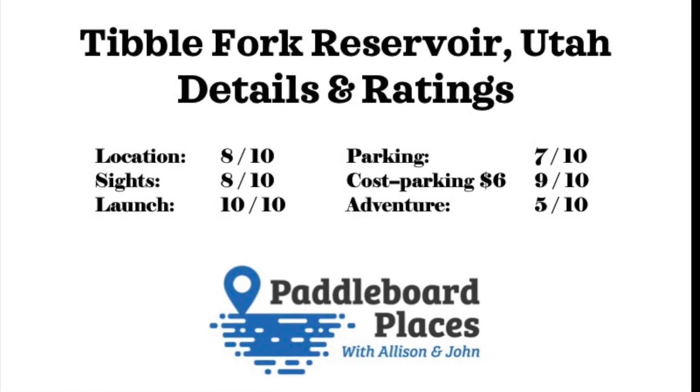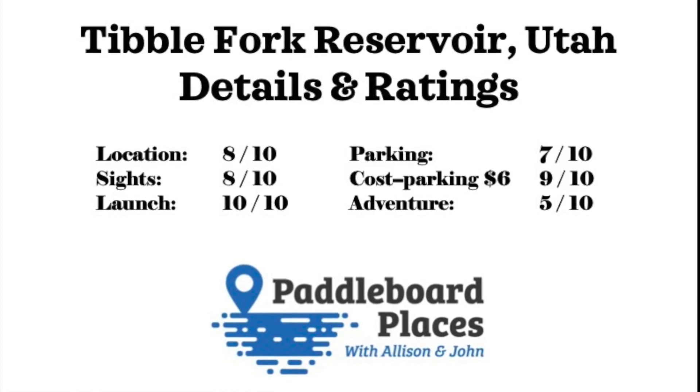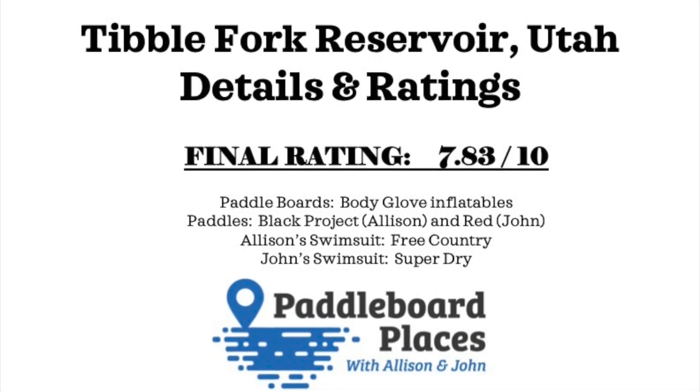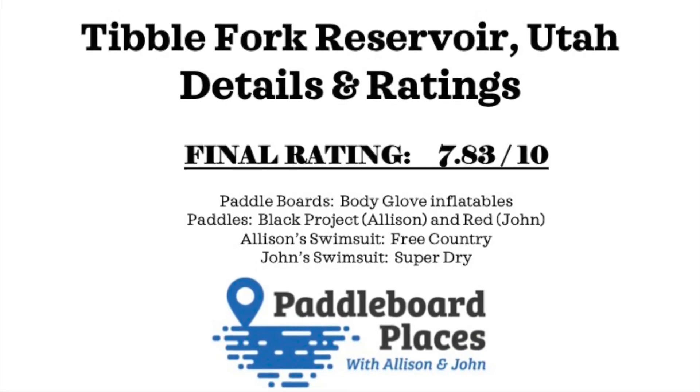We gave Tibble Fork Reservoir a lower rating because it's a little small, doesn't have a lot of parking, and can get really crowded. It has a final rating of 7.83 out of 10. That was Tibble Fork Reservoir — a nice place in American Fork, Utah. Small but pretty and fun. Be sure to like and subscribe, and until next time, keep paddling everyone!